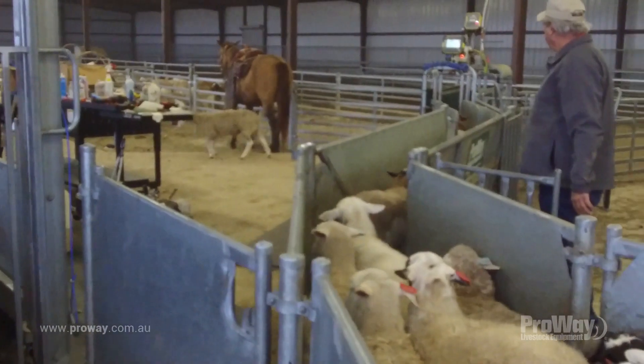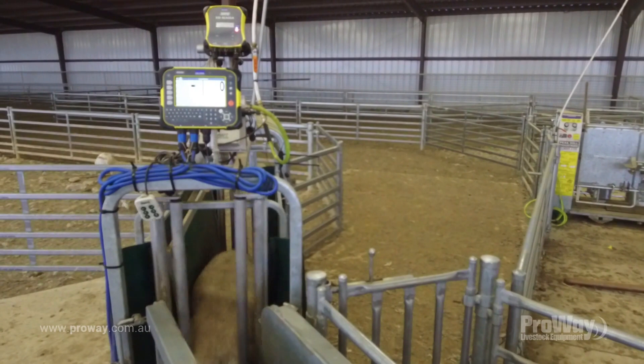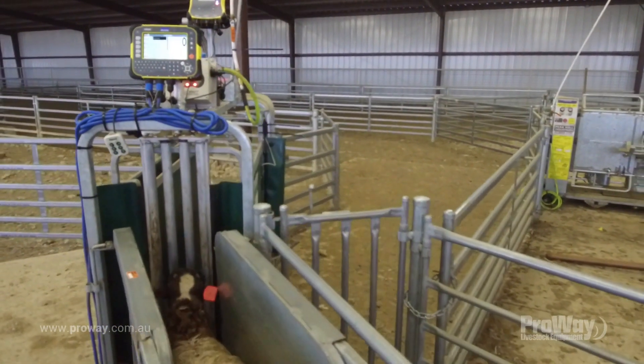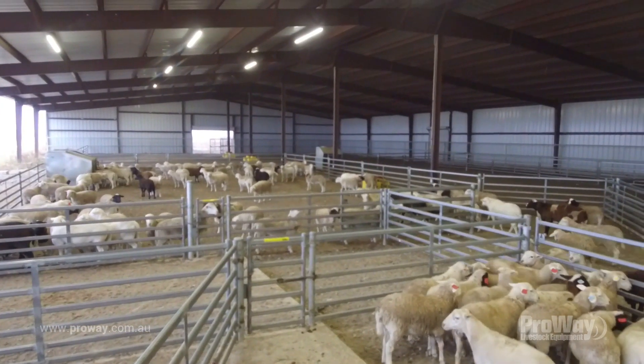We bring sheep around so easily now and can feed them straight into the auto drafter, which weighs each individual sheep and sorts them into whatever pins we program in. It's a huge time saver for us and it's peace of mind that we're doing it accurately.